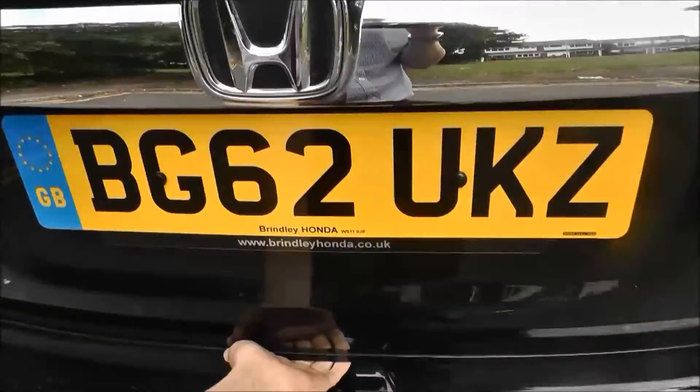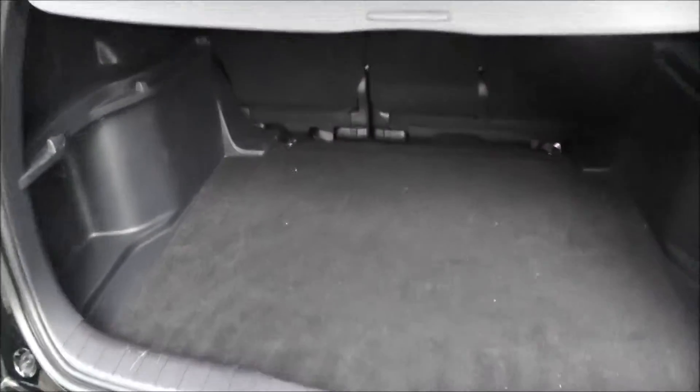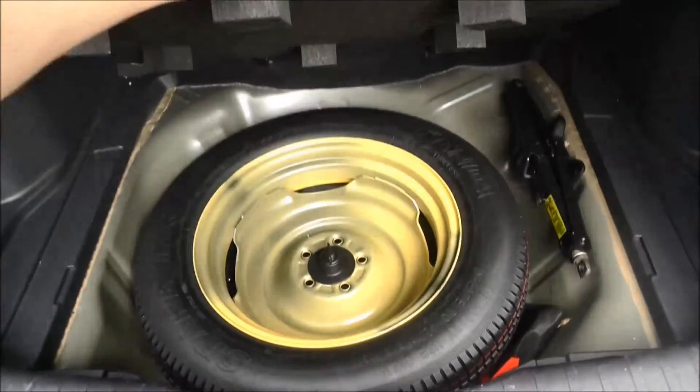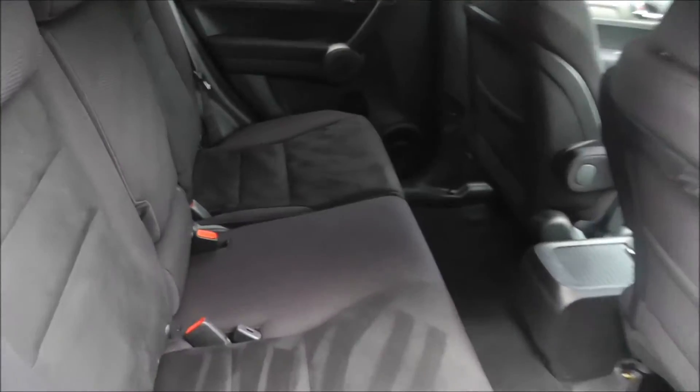The CR-V has a large capacity boot with a retractable parcel shelf, and this vehicle also comes with a space saver spare wheel. This vehicle has tinted windows throughout the rear with a spacious interior; the rear seats fold forwards to enlarge on the boot capacity.